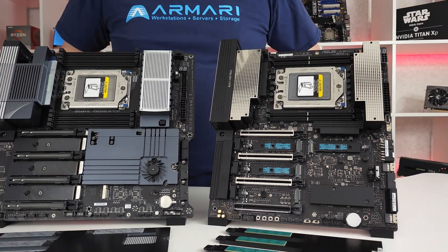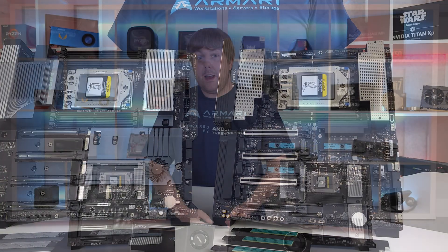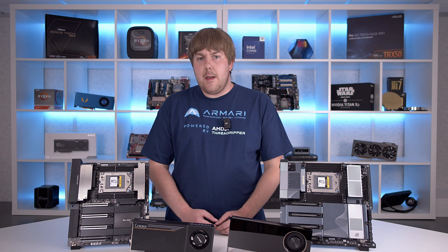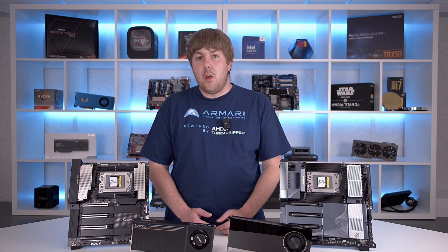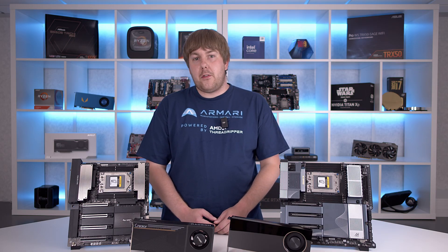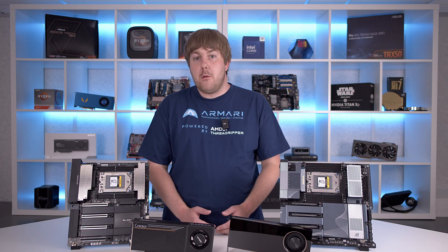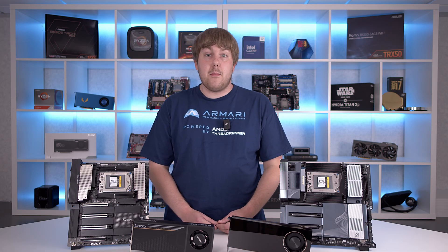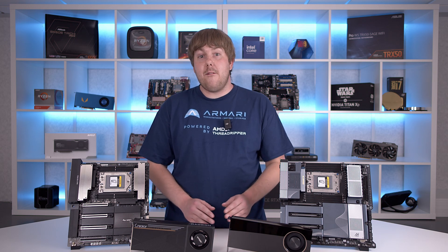Most importantly for AI, the board has four fully fledged PCIe Gen 5 x16 slots. The bottom slot and the M.2 slots are limited on the non-pro Threadripper 7000, and you lose out on one M.2 with either non-pro SKU. But on the pro 7000 WX and both ranges of 9000 chips, you get full PCIe Gen 5 across the board.